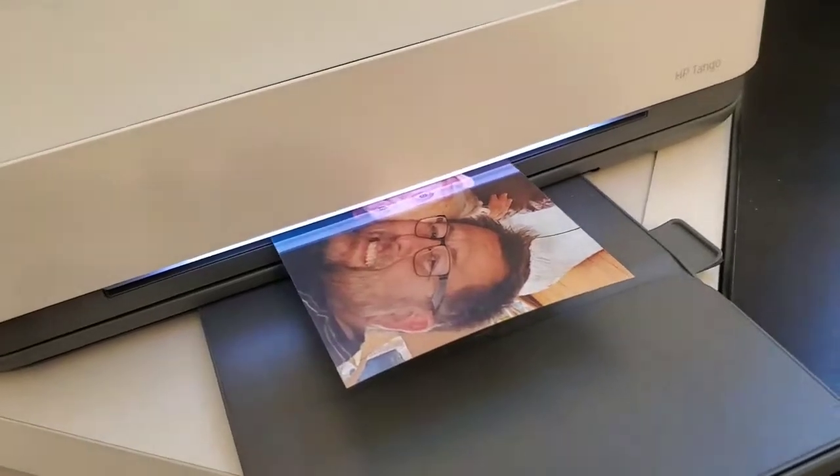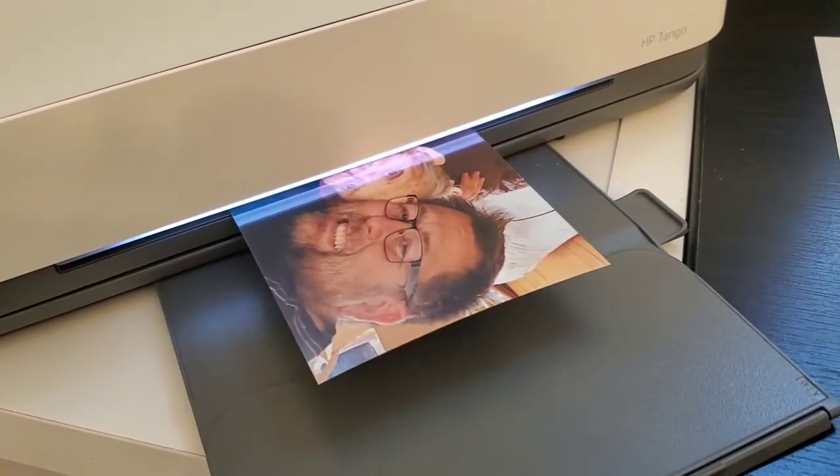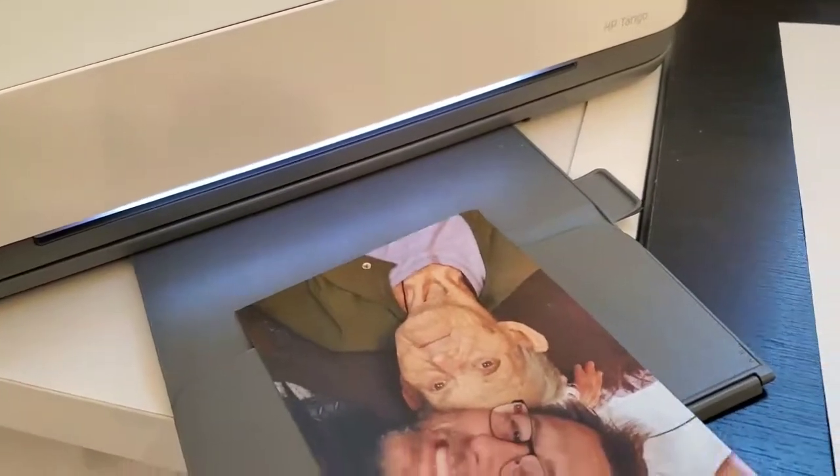Crossword puzzles, shopping lists — you can even send photos direct from your phone and print them in different sizes that are perfect for those amazing grandmothers in your life. All it takes is a few minutes to get everything set up.